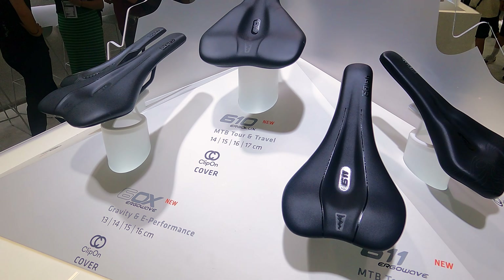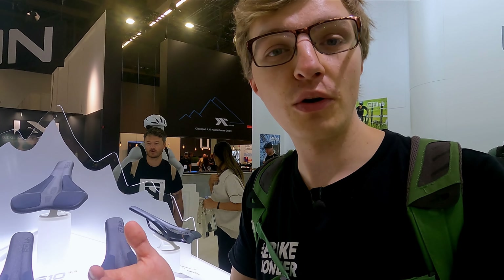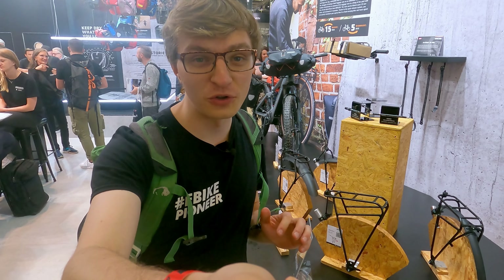I think this is a great solution, and maybe it will even be offered as standard by the manufacturer. This way you can always find the right saddle for your bottom. Perhaps also interesting for multiple users of an e-bike, that you can basically swap the saddle and always have the perfect seat.